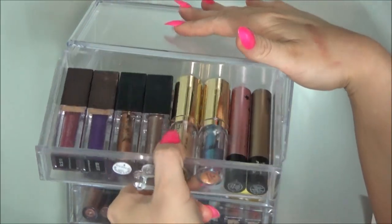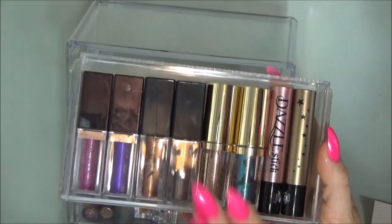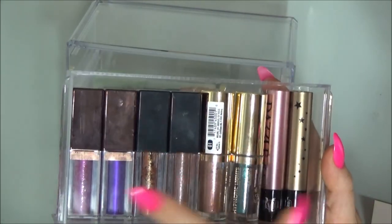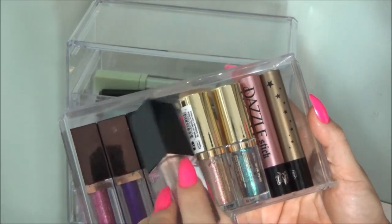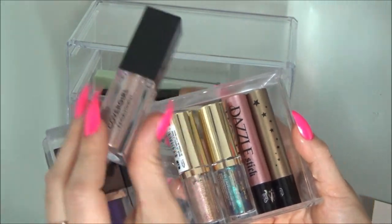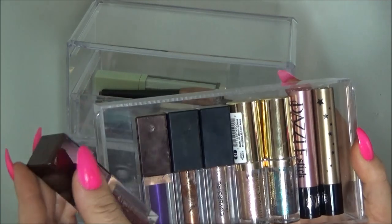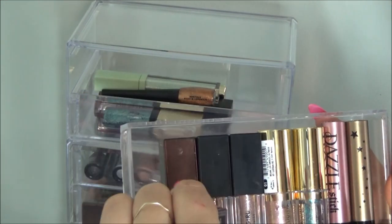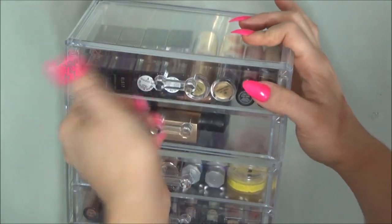Our first drawer here - we have these Kat Von D Dazzle Sticks, they're just okay honestly. Milani Hypnotic Lights - I very rarely use these. Then I have two of the CoverGirl ones, which are quite hard to get out of here. And then lastly, I have these from GoToBeauty, which is the Danielle Bregoli brand, and these ones are actually really pretty. Especially this pink one - it's got silver glitter with a pink base.